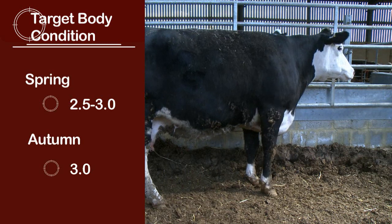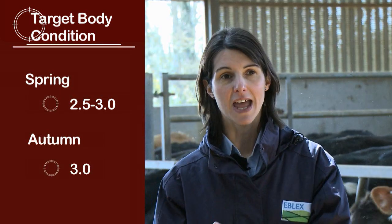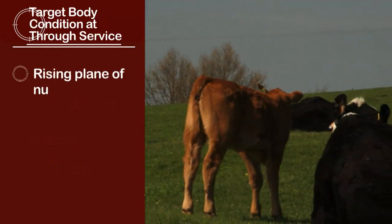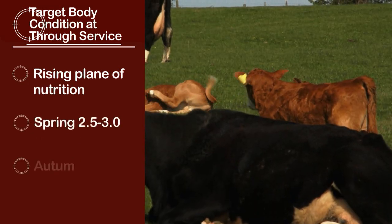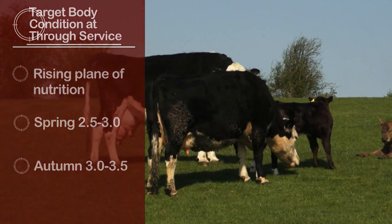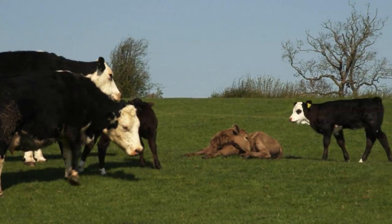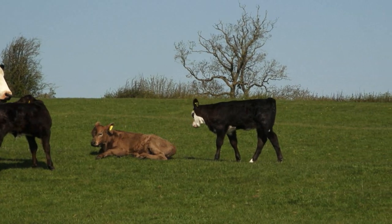It's important to manage body condition score at service as well to maintain fertility and minimise embryo loss after conception. You're looking at a rising plane of nutrition during service and for six weeks after service. For spring calving herds on cheap, plentiful grass, cows can put on body condition which they can then mobilise during the winter, saving costs on winter feed.